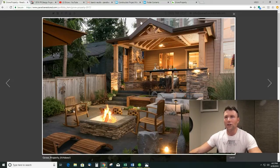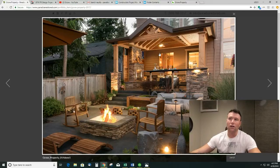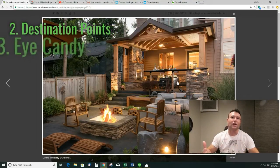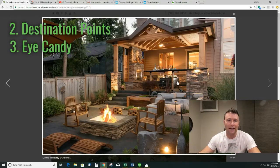So let's go over this job. I'll show you a lot more of the finished, and then we'll talk more about the second and the third points that I wanted to cover — number two, good destination points, and number three, getting some eye candy from inside the house to be able to look outside.